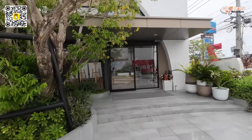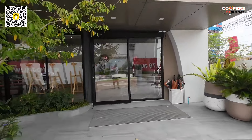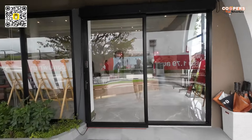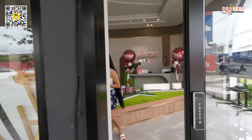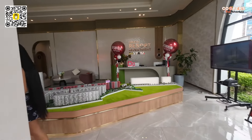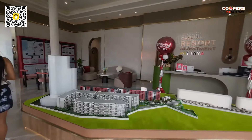So they have a studio, they have a one bedroom, and then they have a one bedroom plus. I asked them, are they going to have any two bedrooms? They said nope — it's going to be studio, one bedroom, one bedroom plus. So let's have a look at the model, and then we'll go into the showrooms.